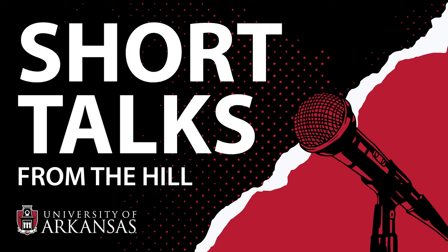Karthik Balachandran, thank you for coming in. Thank you for having me. Short Talks from the Hill is now available wherever you get your podcasts. For more information and additional podcasts, visit ArkansasResearch.UARC.EDU, the home of research and economic development news at the University of Arkansas. Music for Short Talks from the Hill was written and performed by local musician Ben Harris.